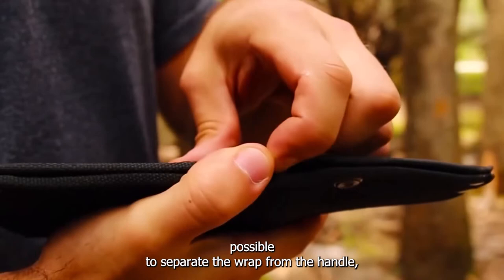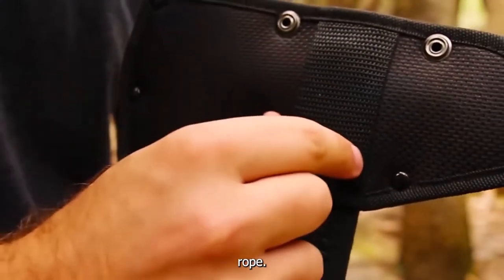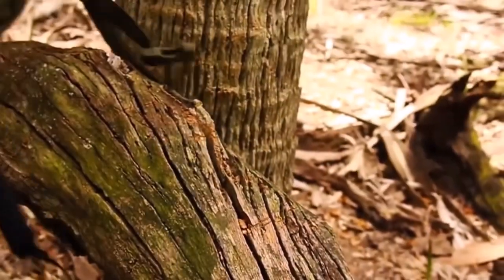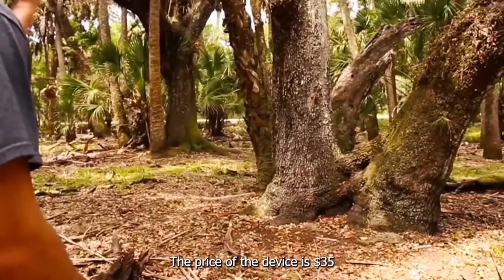The invention is perfect for cutting wood. It's possible to separate the wrap from the handle to create a shelter, a trap, or to use it as a very strong rope. The price of the device is $35.